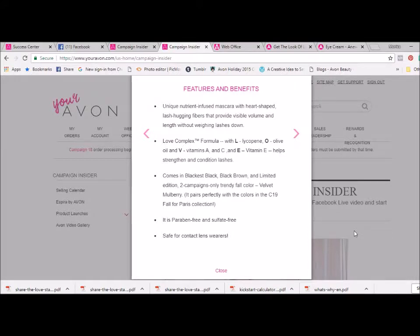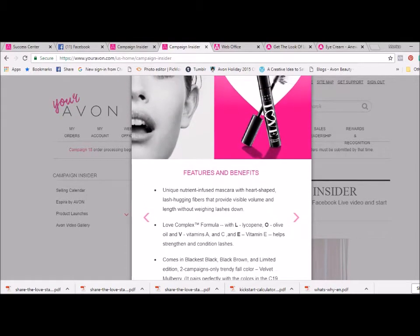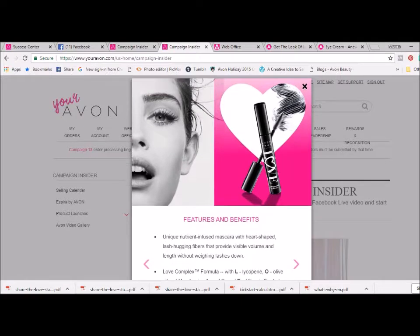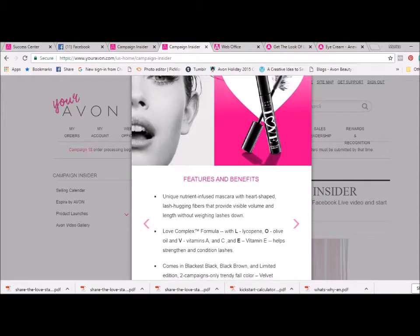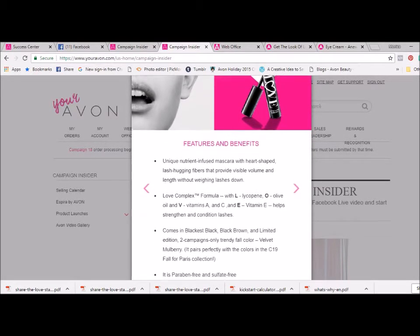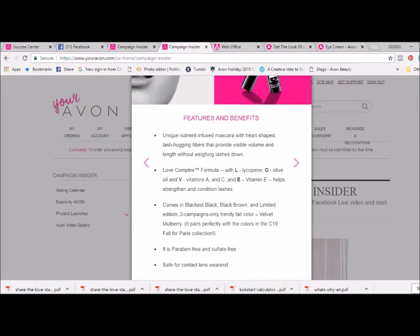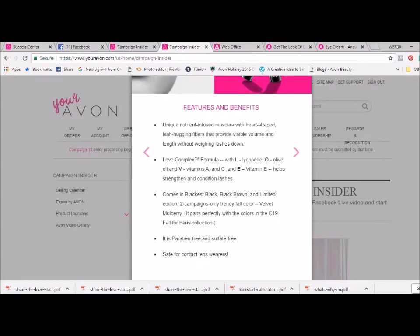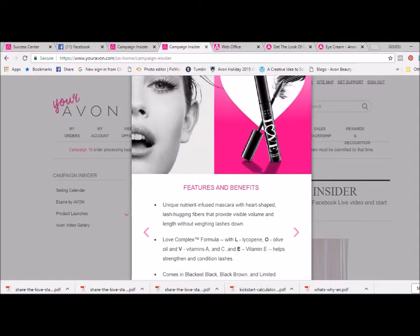This unique nutrient-infused mascara with heart-shaped, lush-hugging fibers provides visible volume and length without weighing lashes down. The Love Complex formula — L-O-V-E stands for lycopene, olive oil, vitamins A and C, and vitamin E — which helps strengthen and condition your lashes. It comes in blackest black, black-brown, and a limited edition color of Velvet Mulberry. It is also paraben-free and sulfate-free.